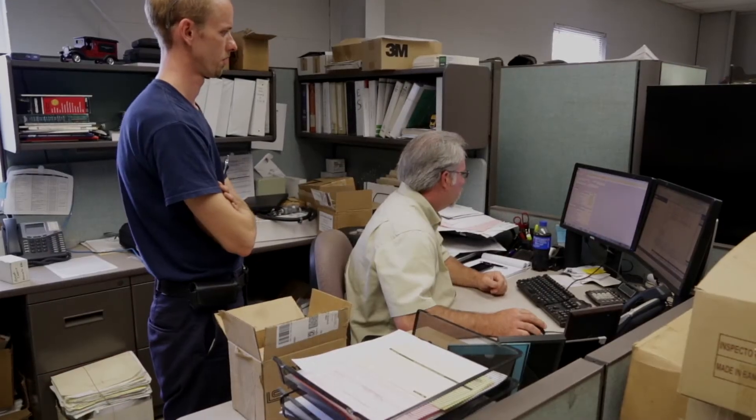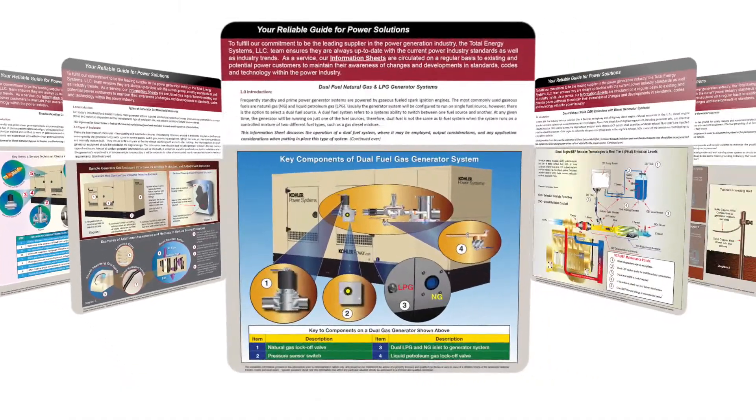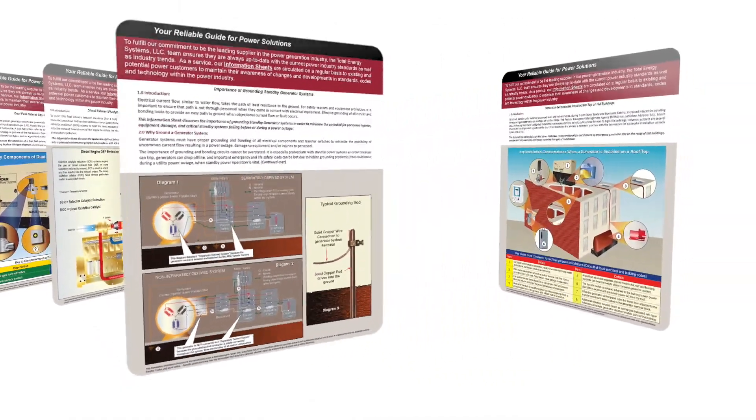We talk directly with the emergency power systems engineering team responsible for specifying any given customer's emergency power requirements. We provide information sheets on a variety of application, codes, equipment, and maintenance topics.